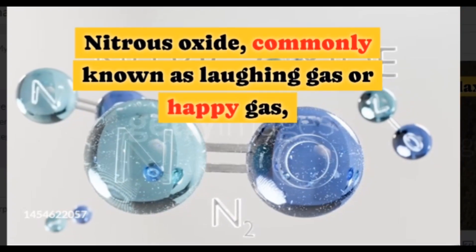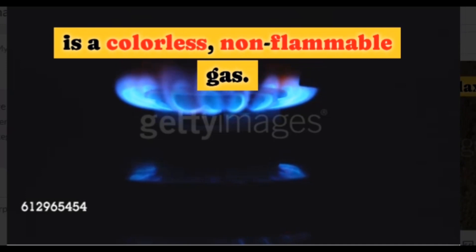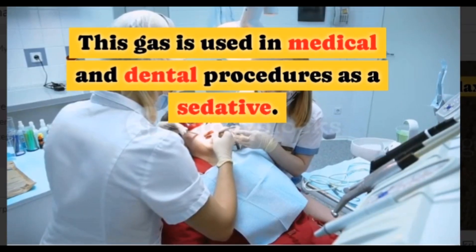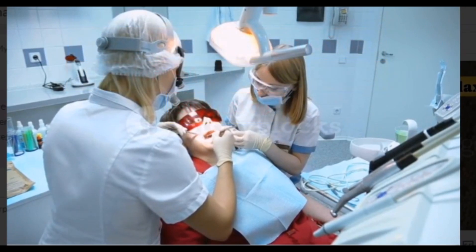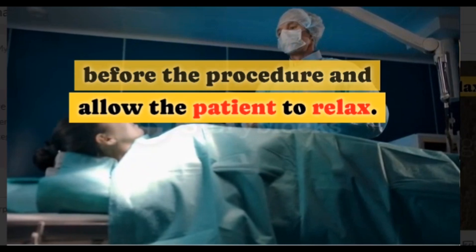Nitrous oxide, commonly known as laughing gas or happy gas, is a colorless, non-flammable gas. This gas is used in medical and dental procedures as a sedative. It helps to relieve anxiety before the procedure and allows the patient to relax.